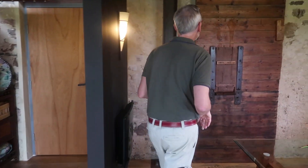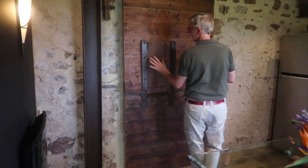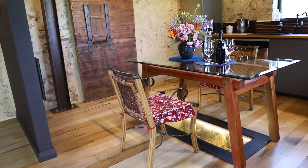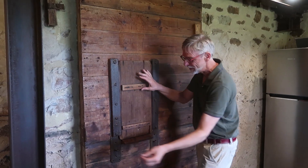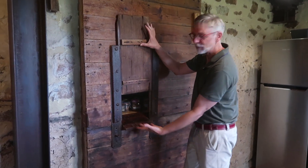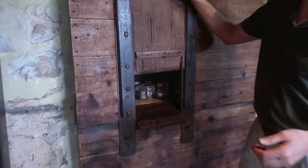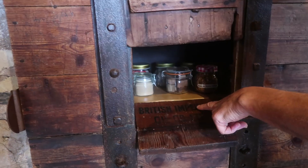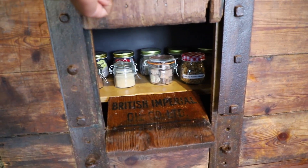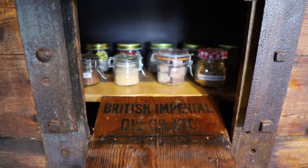This here is the old chute. It looks like a trap door — almost, except a vertical one. They used to put a bag there on a hoop, open this, and all the grains would pour. All the grains poured past the British Imperial Oil Company. The writing is a hundred plus years old.